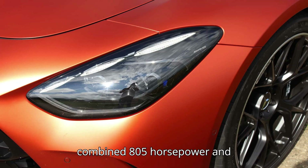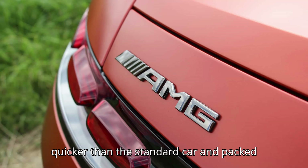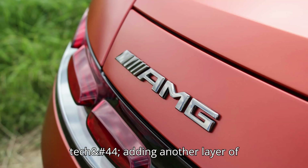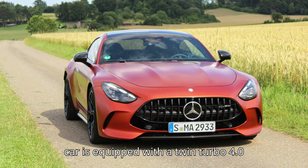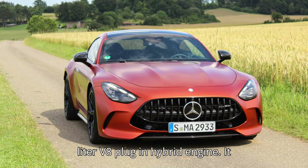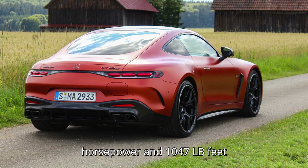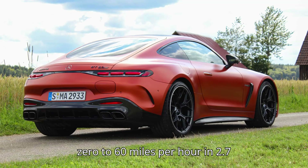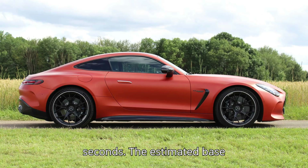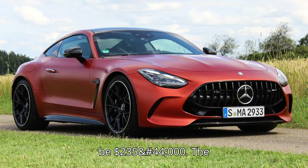With a combined 805 horsepower and 1,047 pound-feet of torque, it's leagues quicker than the standard car and packed with a whole bunch of fun hybrid tech. The car is equipped with a twin-turbo 4.0-liter V8 plug-in hybrid engine and a 9-speed automatic transmission. It can accelerate from 0 to 60 miles per hour in 2.7 seconds. The estimated base price is $216,000, while the as-tested price is estimated to be $235,000.